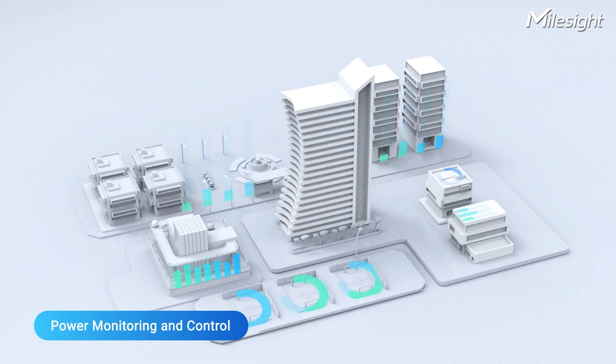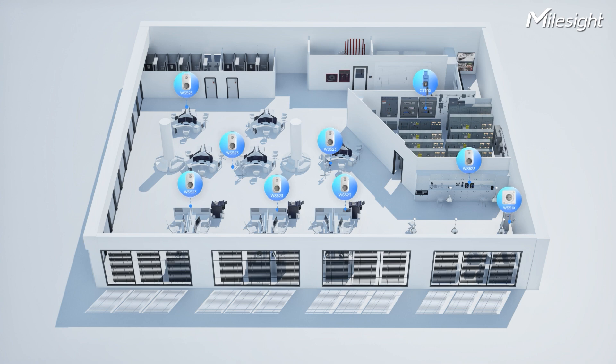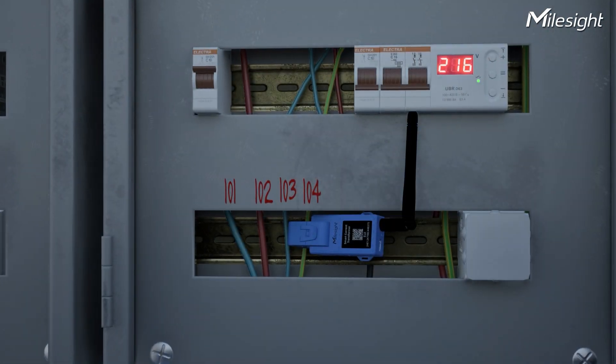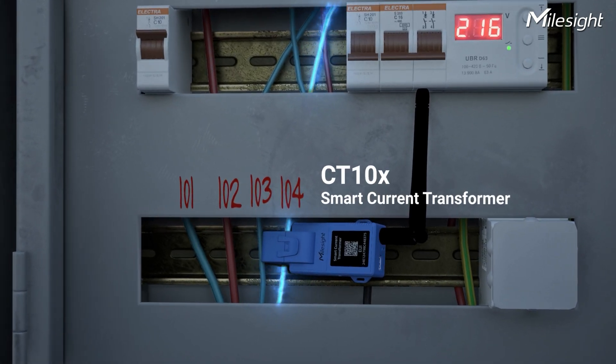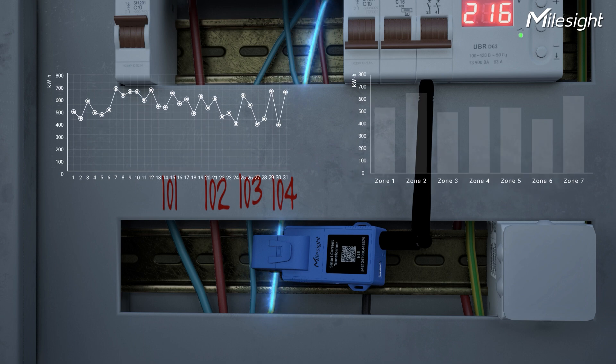One of the initial steps in identifying energy waste is to conduct an energy monitoring of your building or facility. The Smart Current Transformer is your go-to tool for analyzing energy usage in an overall view, all without the need for rewiring. You can also monitor power consumption in different areas, enabling further action.